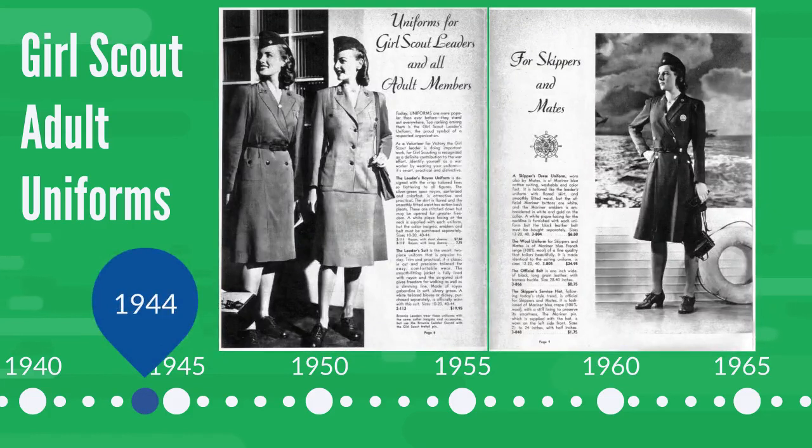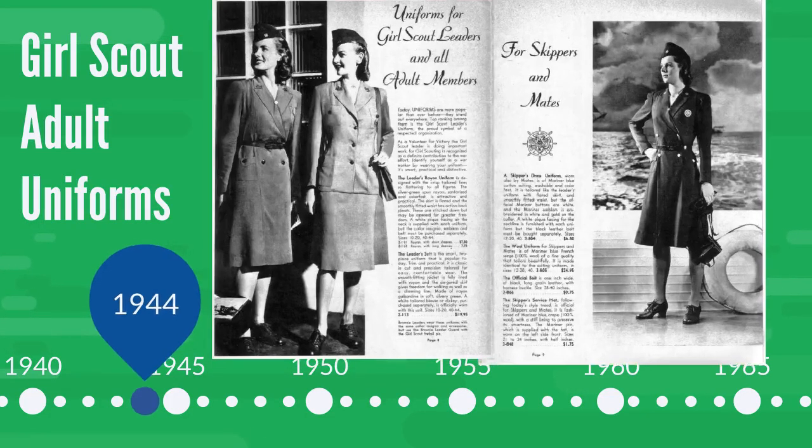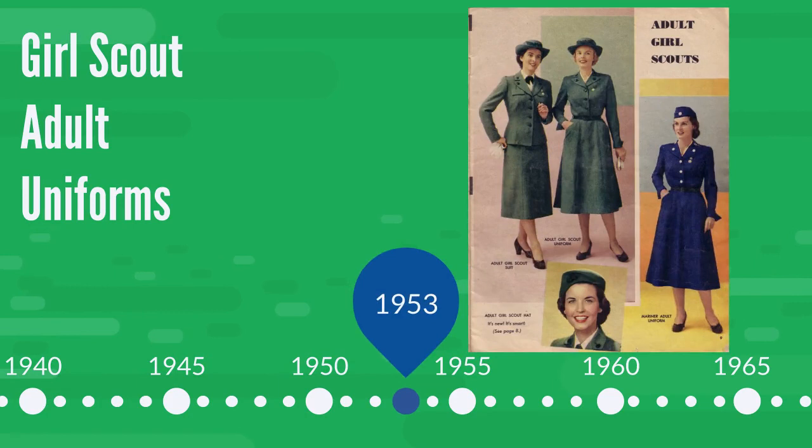Here you can see the 1944 uniforms for Girl Scout adults and for skippers, the Girl Scout adults in the Mariner Girl Scout program. In the 1953 catalog, we see a lovely color photo of the Girl Scout adult and Mariner Girl Scout uniforms, offering a suit style now, too.